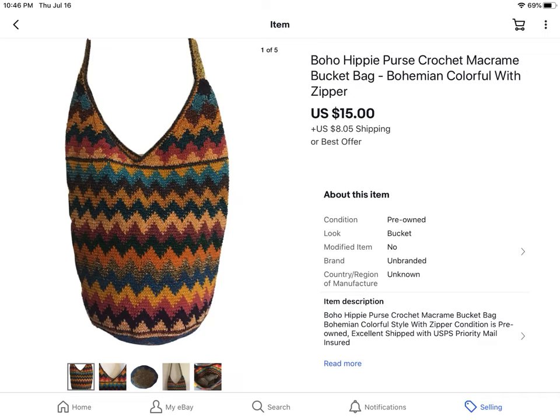A cute boho hippie bucket bag purse. There was nothing wrong with it — super cute. Paid $5 at a garage sale and it sold for $15 plus shipping.